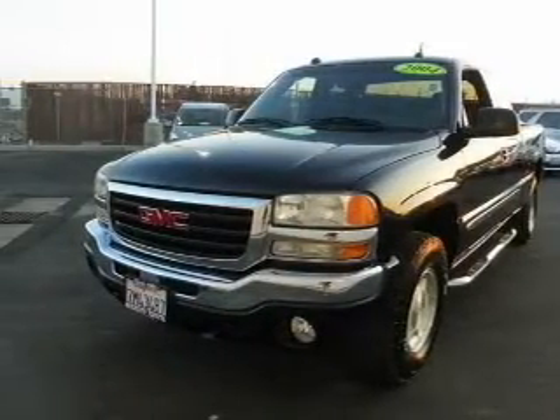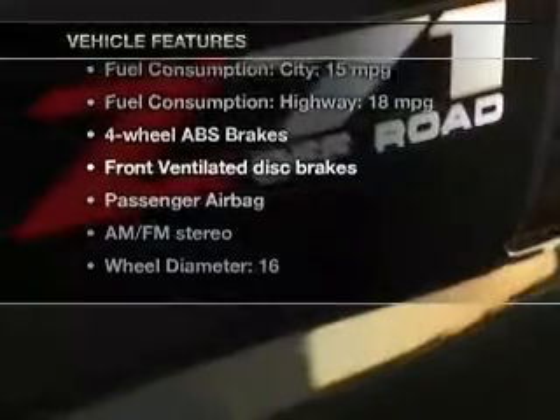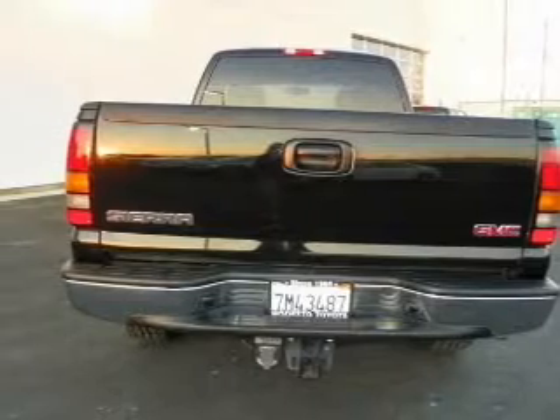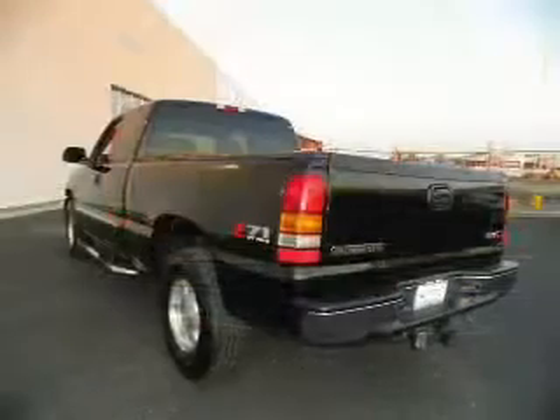Enjoy the comfort of dual temperature controls. Plus, enjoy these notable features that are included in this vehicle: keyless entry, cruise control, an AM-FM stereo with multi-disc CD player, an alarm system, power steering, an adjustable tilt steering wheel, and air conditioning.